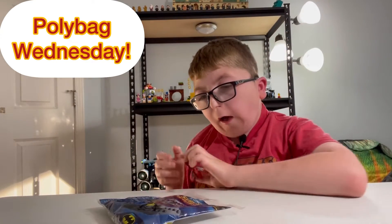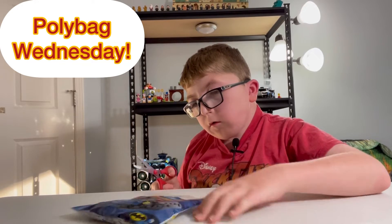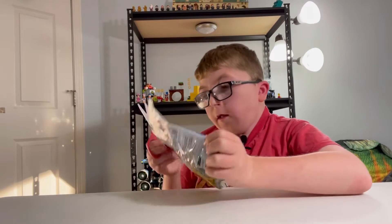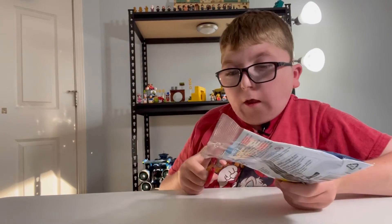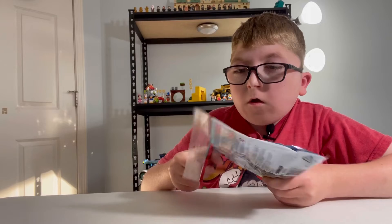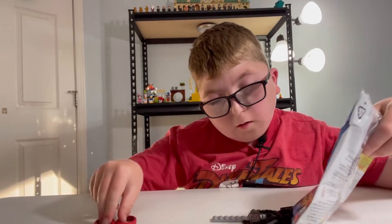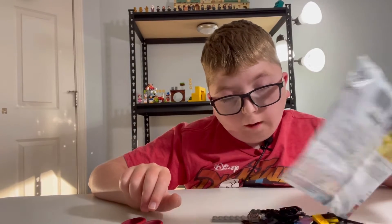This one's a pretty old set. I don't know how old it actually is. I got this at Brick World Chicago. It's a pretty cool set. I don't know when it came out — probably came out in 2008 when the main movie came out.